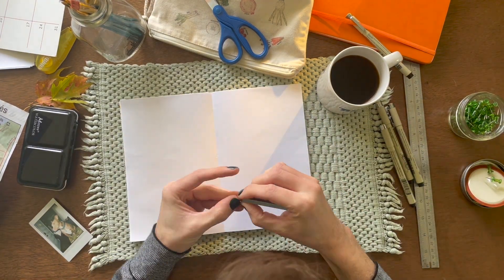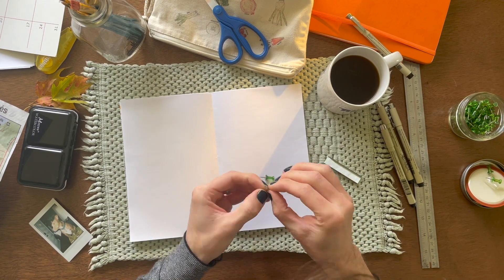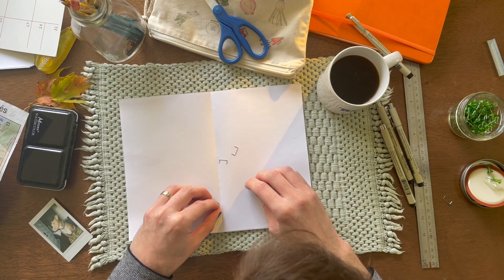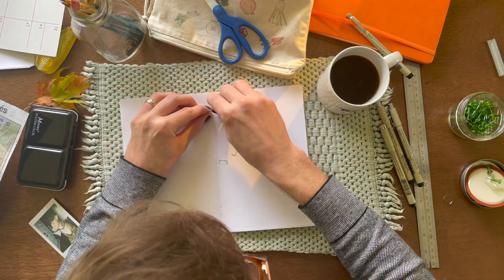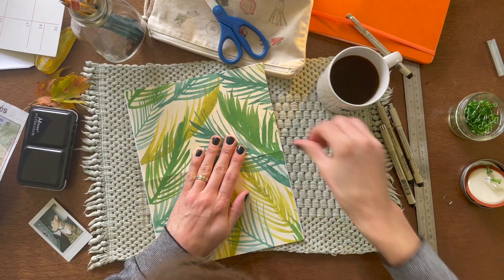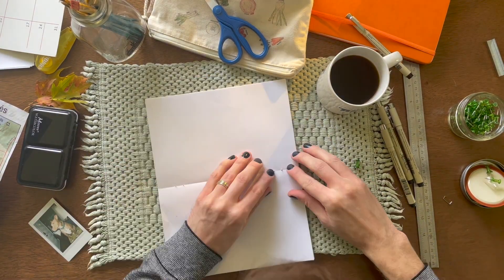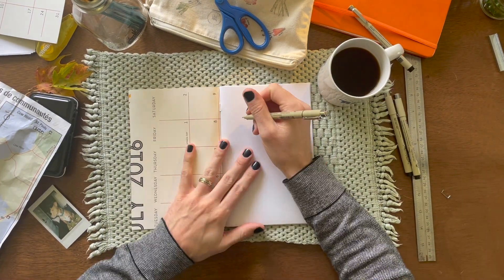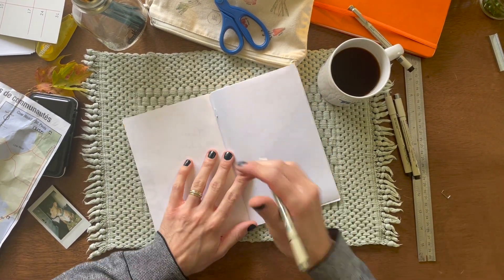This is kind of the tricky spot. What you're going to want to do is separate out some single staples. Once you get those, you can use them to space out some holes — I've poked them in using a thumbtack on either side. Then you can feed the staples back in and fold them over on themselves, and that will make your notebook.